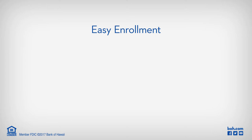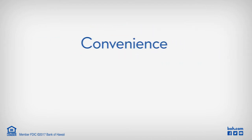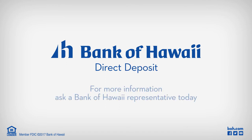And enrollment is a snap. Just provide your payer with your Bank of Hawaii account and routing number and we'll take care of the rest. Enjoy the convenience, security and time saving of Direct Deposit from Bank of Hawaii. For more information on Direct Deposit or our other services, ask your Bank of Hawaii representative today.